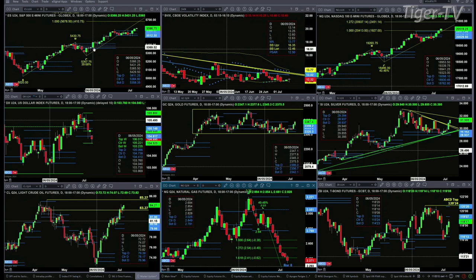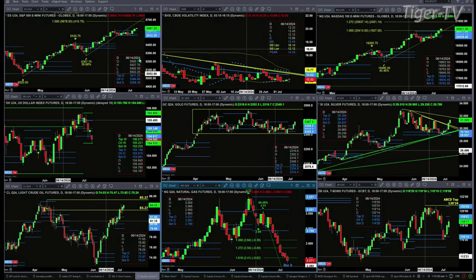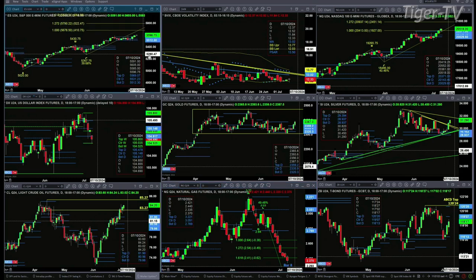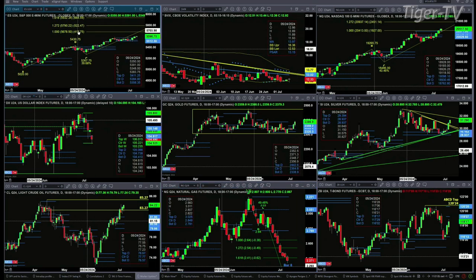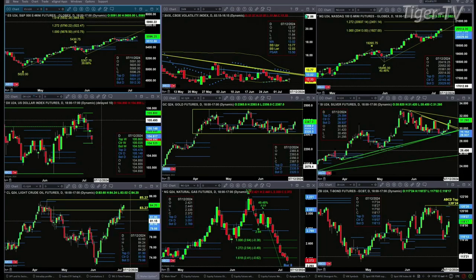That target is up at the 5656.78 area. Odds would favor a move to the 5757.90 area, especially if spot volatility remains below its 50-day exponential moving average, which it is right now. The 50-day is at 13.02 and the VIX is printed out at 12.35.